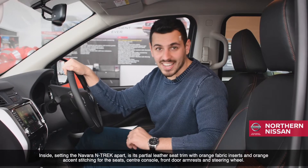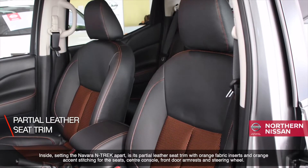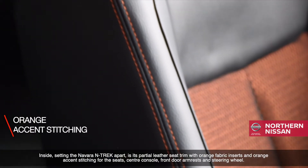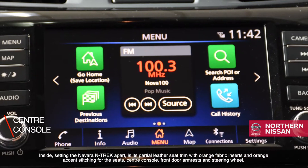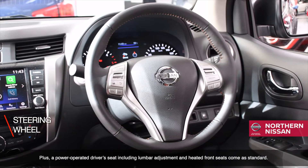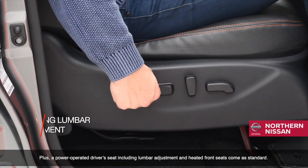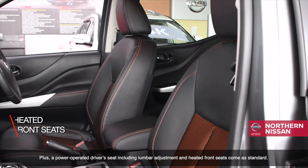Inside, setting the Navara Ntrek apart is its partial leather seat trim with orange fabric inserts and orange accent stitching for the seats, centre console, front door armrests, and steering wheel. Plus, a power operated driver's seat including lumbar adjustment and heated front seats come as standard.